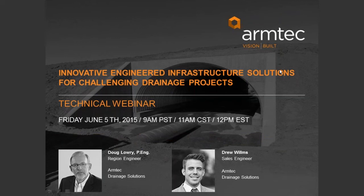Hello, everyone. Good afternoon, good morning, and welcome to today's webinar, Innovative Engineered Infrastructure Solutions for Challenging Drainage Projects. Our two presenters today are Doug Lowry, a licensed professional engineer from our Ontario team, and Drew Wilms, our sales engineer in British Columbia for ArmTech Drainage Solutions Business Unit, whom I'll introduce more shortly.